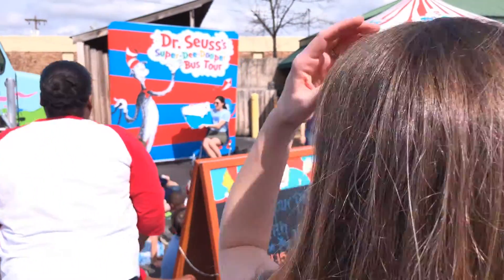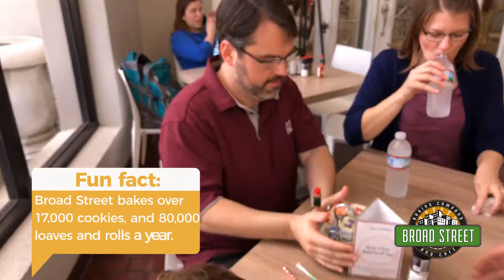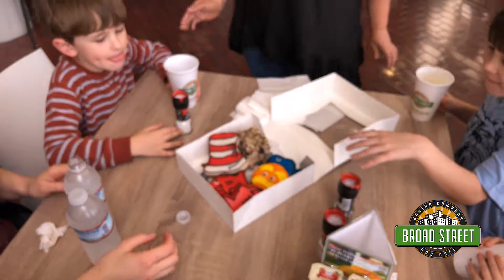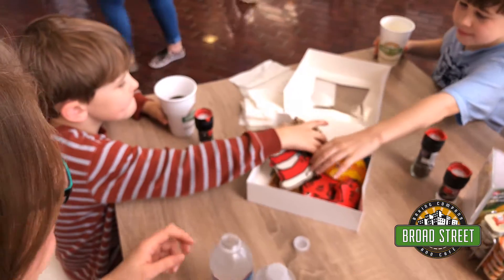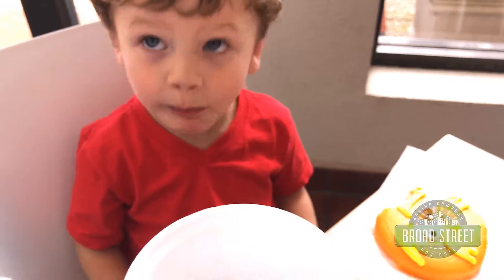After all this fun, it's time for a snack — that's where Broad Street Baking Company comes in. On the lower level of Banner Hall, this busy place has treats to tempt anyone. And since today is Dr. Seuss' birthday, they've gotten into the spirit with special edition cookies.